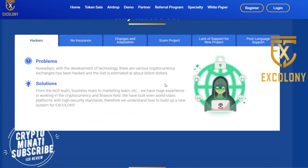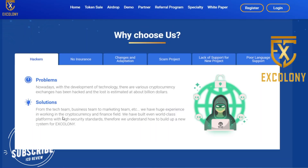Under 'Why Choose Us,' you can see the problem and solution about X Colony. The problem: nowadays, with the development of technology, various cryptocurrency exchanges have been hacked and losses are estimated at about a billion dollars. Their solution: from the tech team, business team, to marketing, they have huge experience in cryptocurrency and finance, having built world-class platforms with high security standards.